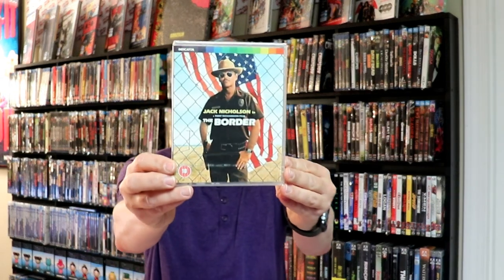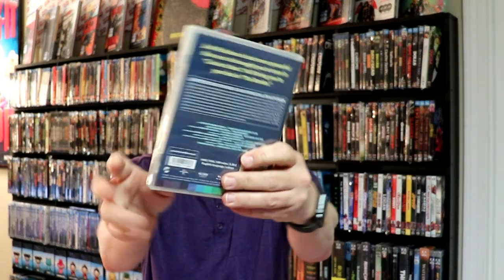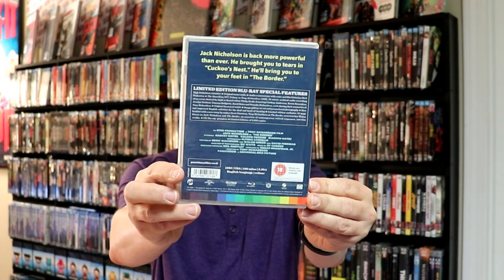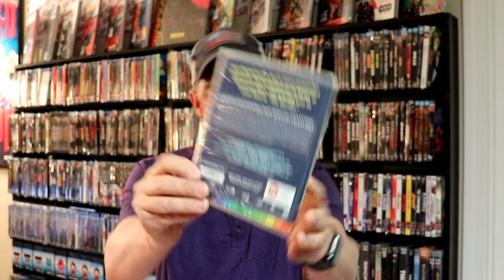And then I also got The Border. Never heard or seen this one before. Lots of special features — that's really what I like about these Indicator releases, are all these extra special features.